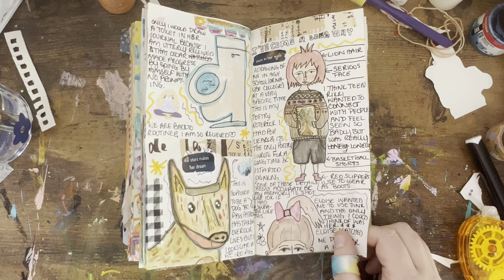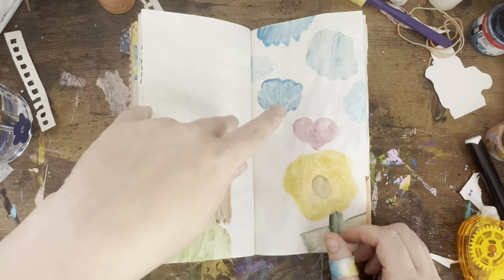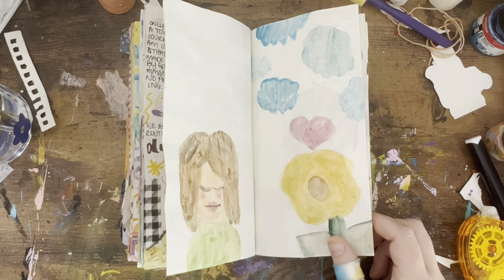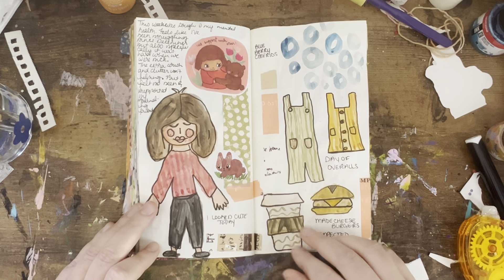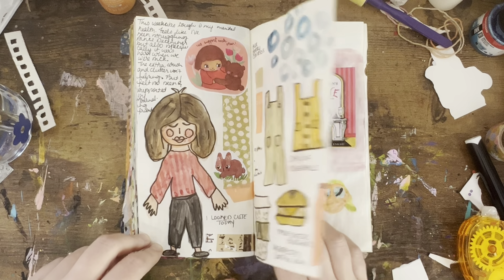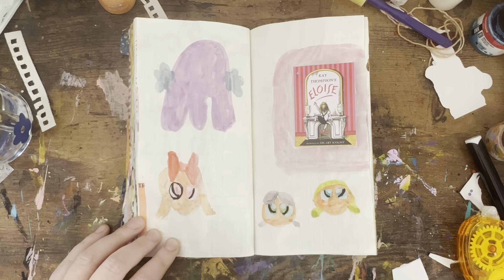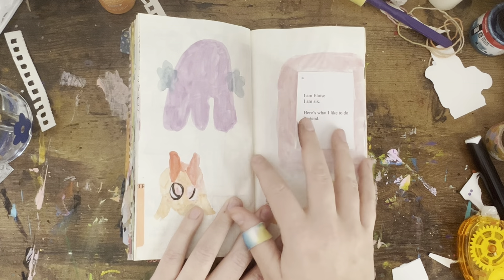This was supposed to be an illustration of me in high school when I used to be really into wearing basketball shorts and had these red slippers I would wear as shoes. I'm just trying to find inspiration for things to paint and illustrate — my biggest problem is I feel like I'm doing the same thing over and over again, so I keep trying to push myself to do new things. These are more Susanna Tavarez stickers. Trying out illustrating my day — both my kids wore overalls, I made cheeseburgers for dinner. I tried to paint the Powerpuff Girls because it's on Netflix now, but I did not do that in a way I liked, so I ended up skipping this page.